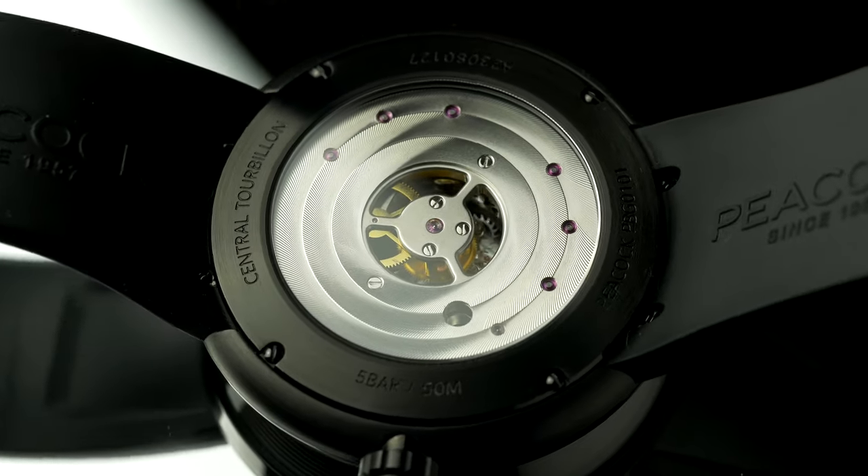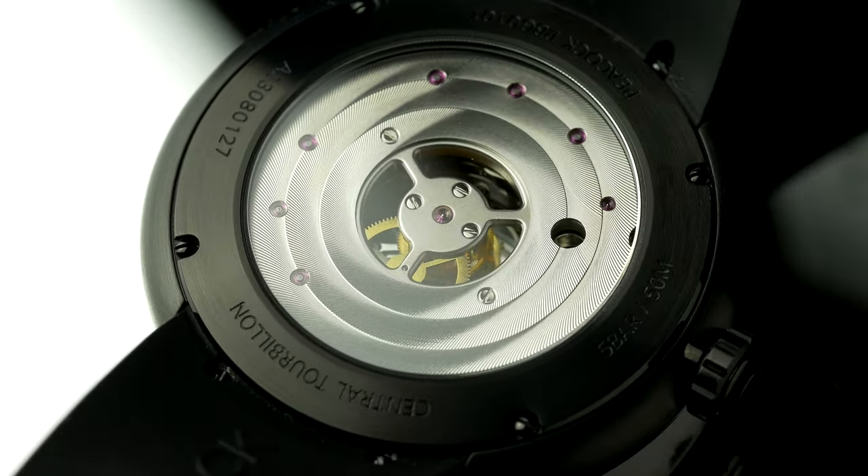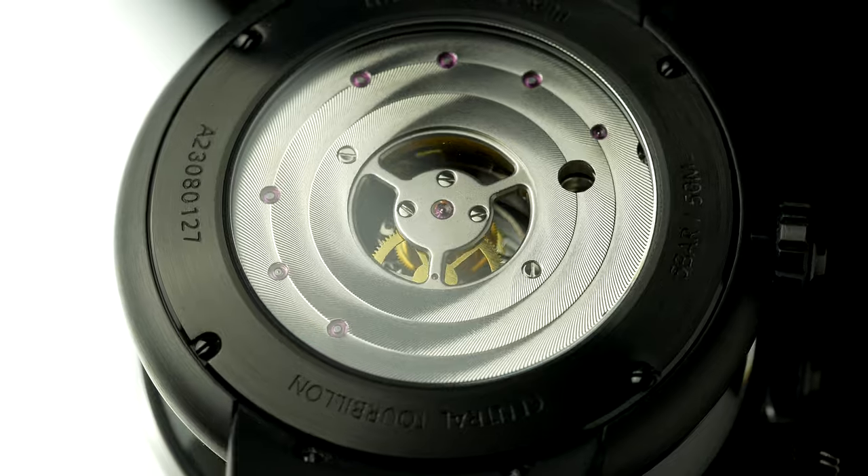The sapphire is also used on the case back, where it reveals nicely decorated bridges with a hole in the middle, which gives a rare view of the tourbillon assembly.